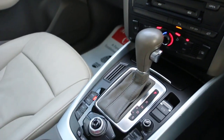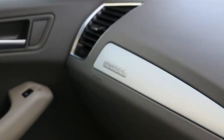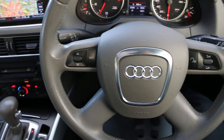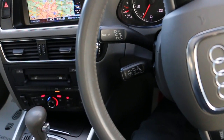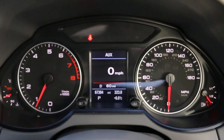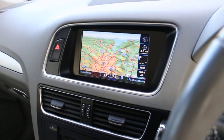It has air conditioning, automatic transmission, 2 central cup holders, Quattro four-wheel drive, a multifunction steering wheel, and cruise control. Thank you for watching.